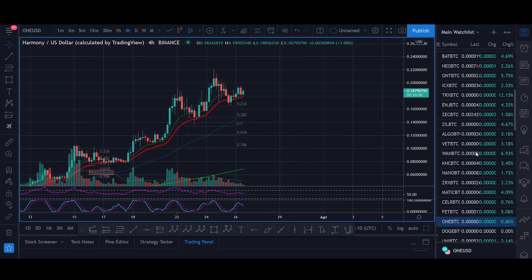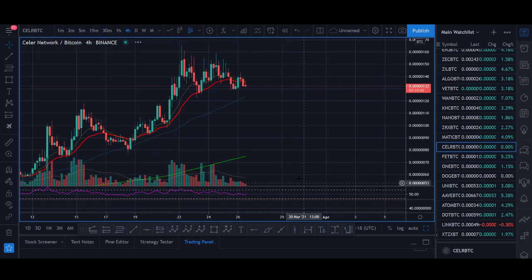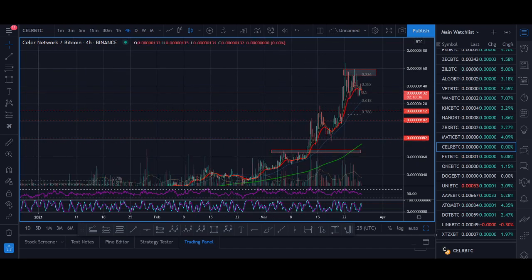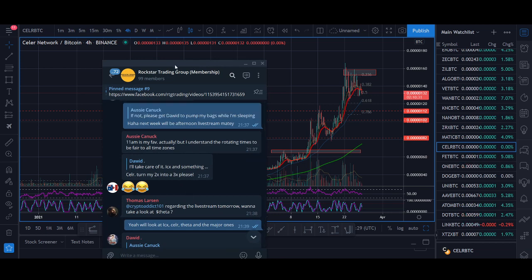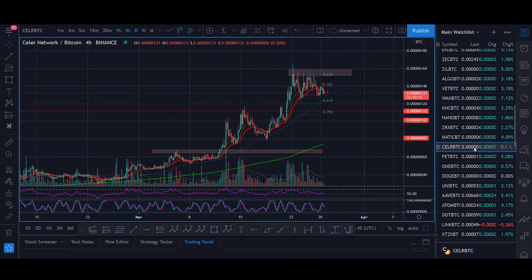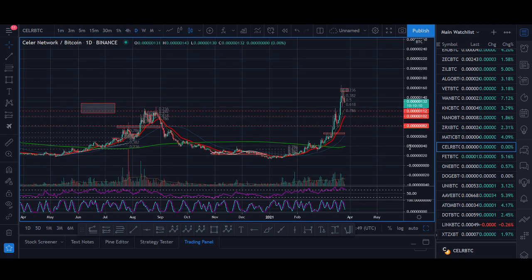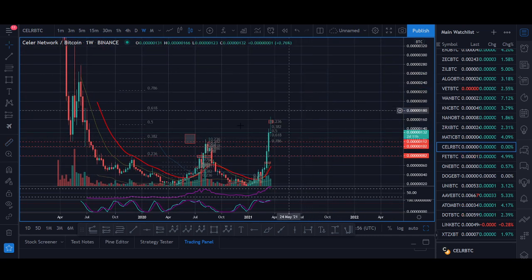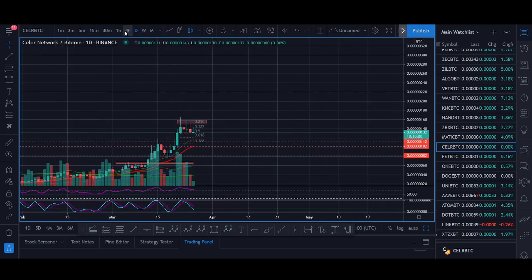The next coin I'm going to touch on is CELR. Matic is one of them as well — I'll share Matic in this video — but let me have a look at CELR. CELR is one coin that I personally didn't trade myself. I shared the trade setup when CELR was breaking out, and a couple of people in the group got in and had two Xs and three Xs. I jumped into ONE more than CELR because ONE was breaking out against both BTC and USD. But why I'm picking CELR now is that CELR could be breaking out against BTC as well. ONE broke out and then had another huge rally of about 200%, and CELR is trying to break out now.